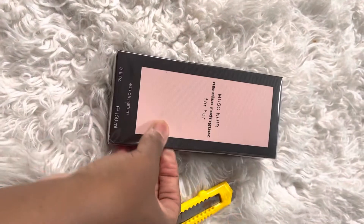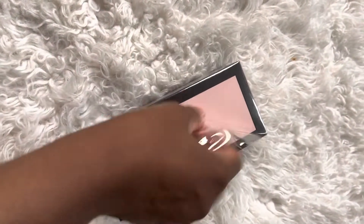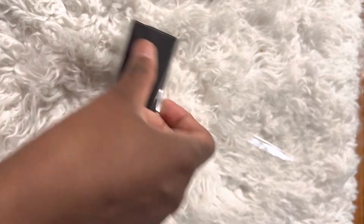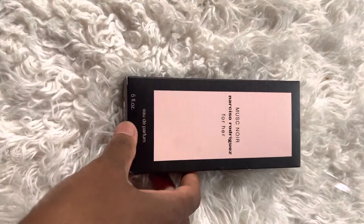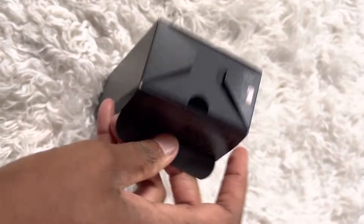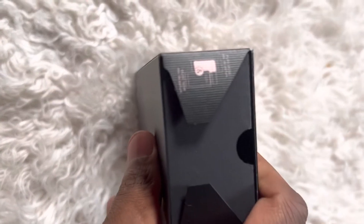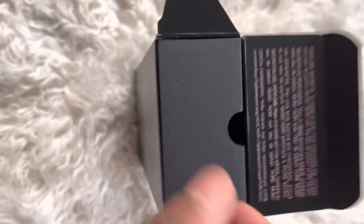So let me go ahead and open it with you guys. Just retract this and open it real quick. This is beautiful. And inside the box there's a card showing the other fragrances in the collection — the black bottle is the Eau de Toilette and the pink one is the Eau de Parfum — those are for her.